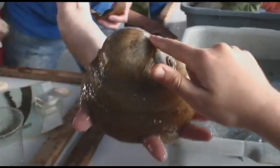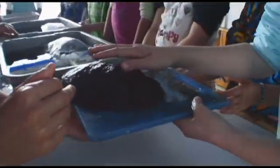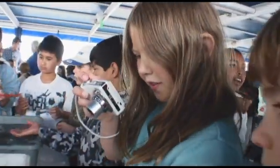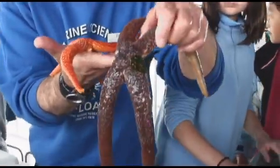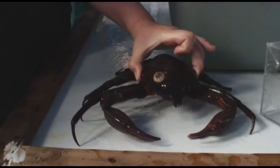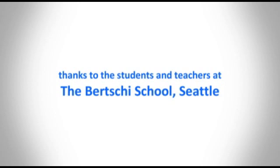Ew, it's slimy. There's no "ew" in science! The best thing about PMR are the smiling faces. There's nothing quite like watching the students light up when they actually get a chance to hold a slime star or hold a sea cucumber. What our program is all about more than anything else is helping students gain an appreciation for their connection to Puget Sound.